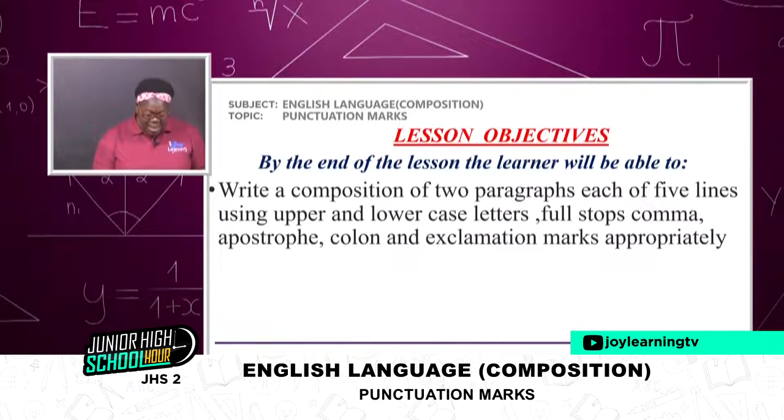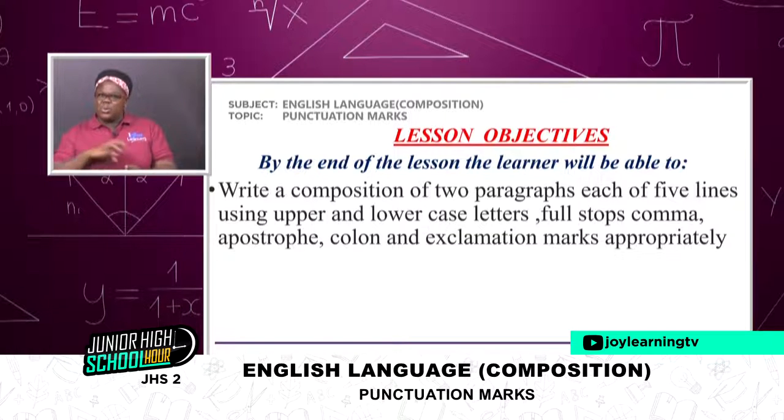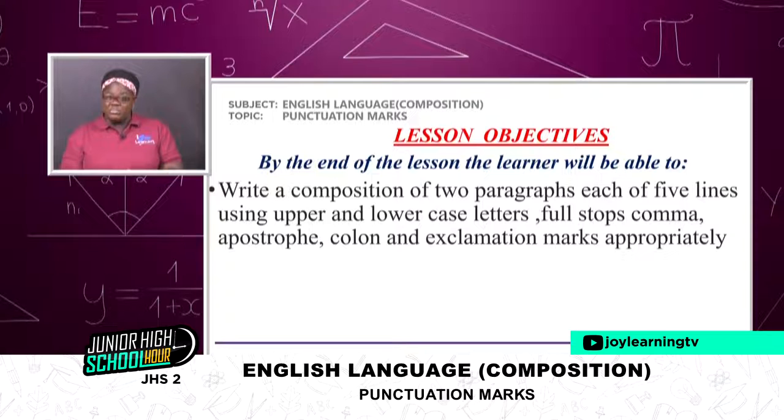Finally, we should be able to write a composition of two paragraphs each of five lines using upper and lowercase letters, full stops, comma, apostrophe, colon, and exclamation marks appropriately. Some of these objectives are immediate and some are long term. Especially next week, we are going to really get all the objectives. But for today we are going to achieve about two or three of them, and before I finish with punctuation marks, we are definitely going to achieve all our objectives.